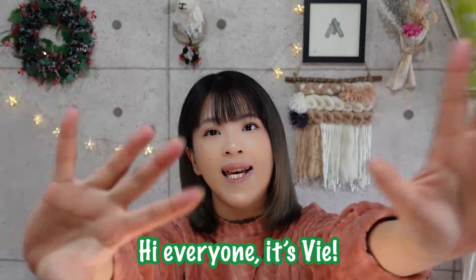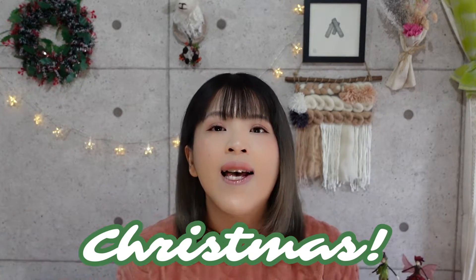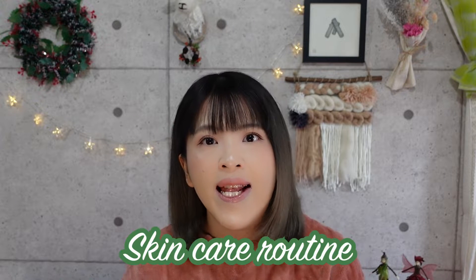Hi everyone! It's Vee! So you might be wondering why I am in pajamas this time. Well, that's because we are officially in the month of December, which means it's almost Christmas! For this year's Christmas, I decided to get a few items for my skincare routine.